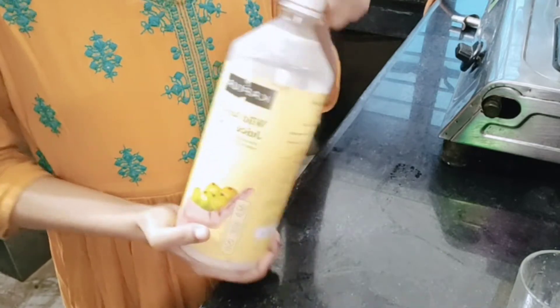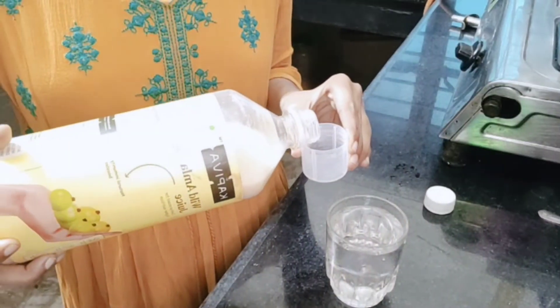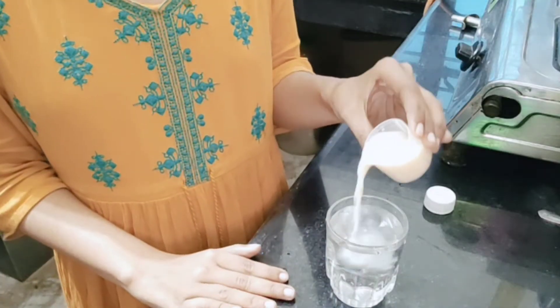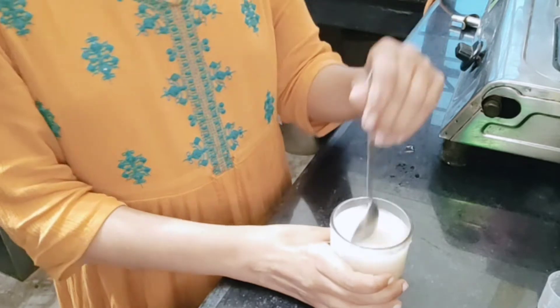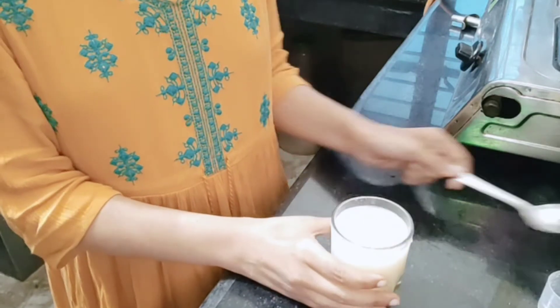For how to consume it: you can see it on the bottle. Take 20 to 30 ml — about 25 ml — and mix it in a glass of water. You can also mix it with cranberry juice if you prefer. If you don't want it plain in water, you can add honey to it. Adding honey makes it taste better and gives added benefit.